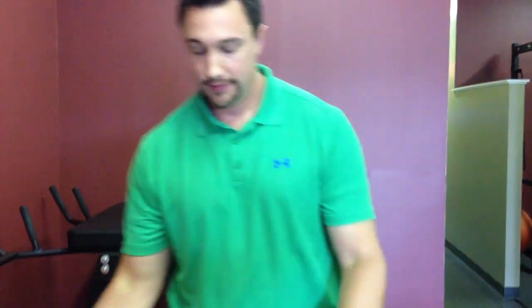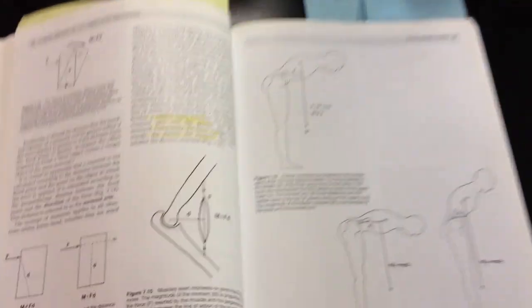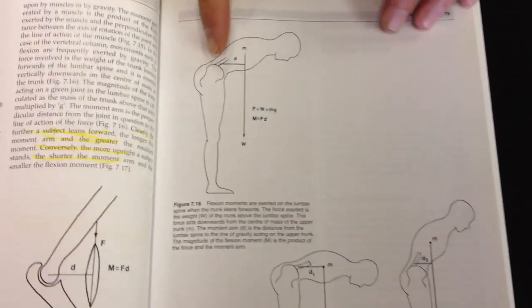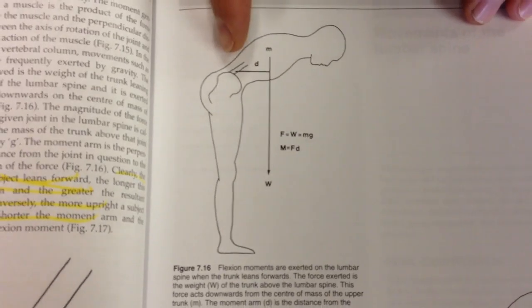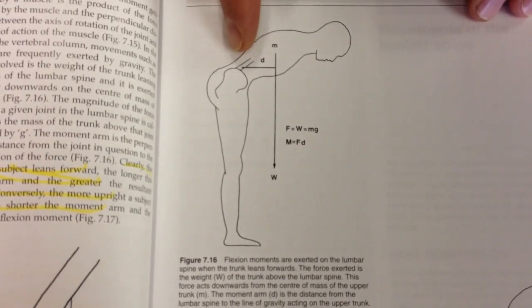If you look right through here, this is what we're talking about — this is a moment, force times distance. So the longer the distance here, the further this is out from the spine, the more bend is going to be in the lumbar spine.